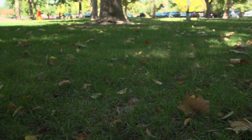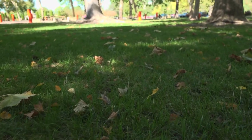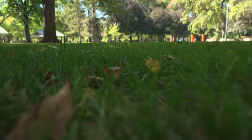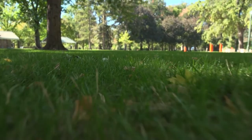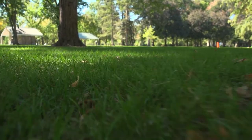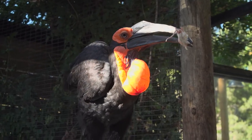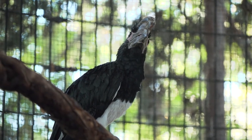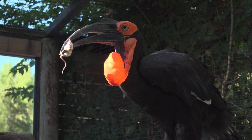Southern ground hornbills spend most of their time on the ground. Their long, strong, pointed beak can easily poke and drill into the soil for worms and pluck insects out of grasses and bushes. Their strong neck and beak can also act very quickly — enough to capture prey such as mice or hares, and poke through large snails or tortoise shells. Hornbills only need one tool: their beak.